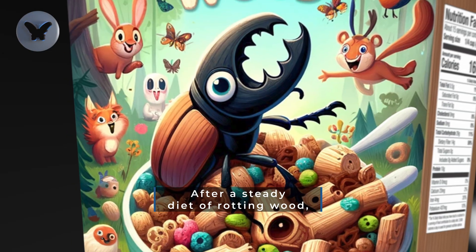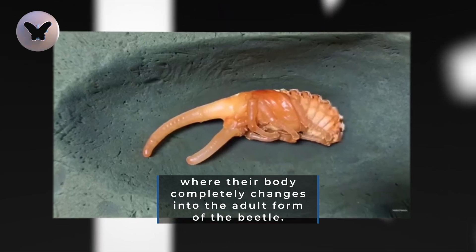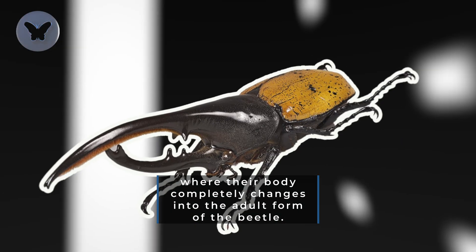After a steady diet of rotting wood, the larvae grows and enters a pupa stage, where their body completely changes into the adult form of the beetle.